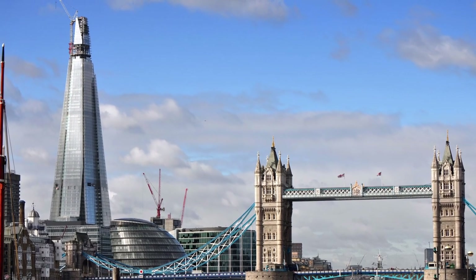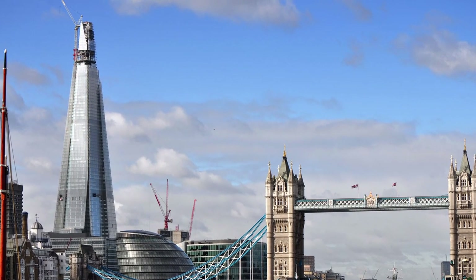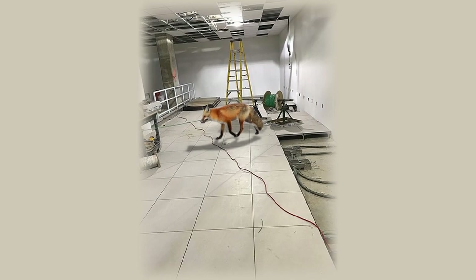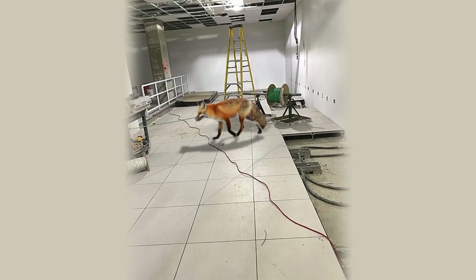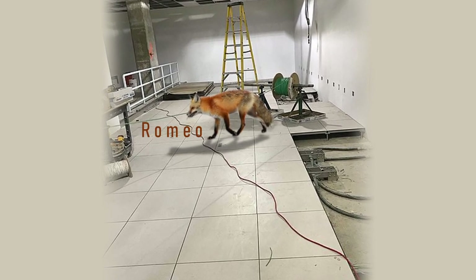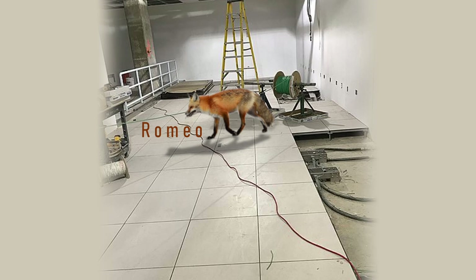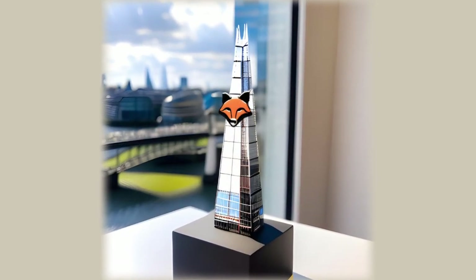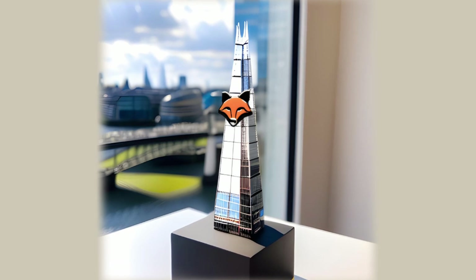Interestingly, during the construction phase, an unexpected resident was found living at the top. A clever fox, who probably survived by eating the scraps of food left by builders, has been given the name Romeo by the staff and has become a kind of mascot for the Shard. You can find him adorning the metal figurines in the gift shop.